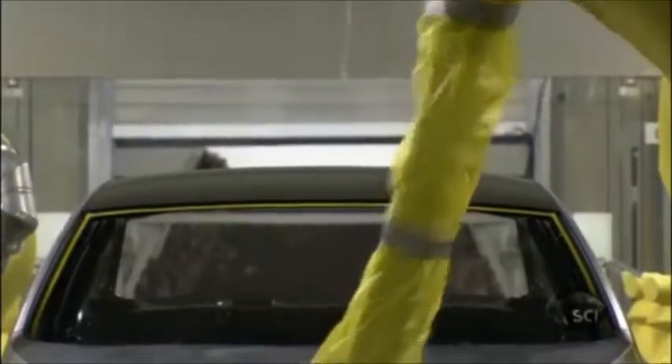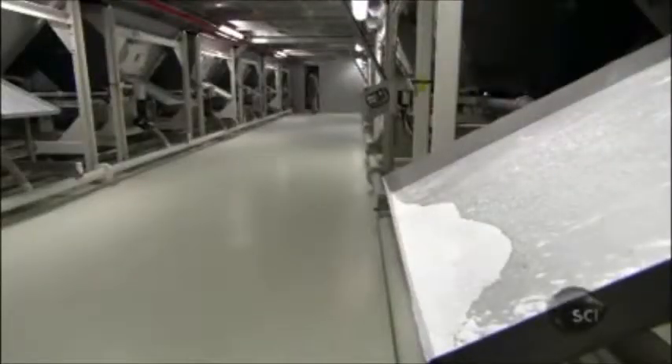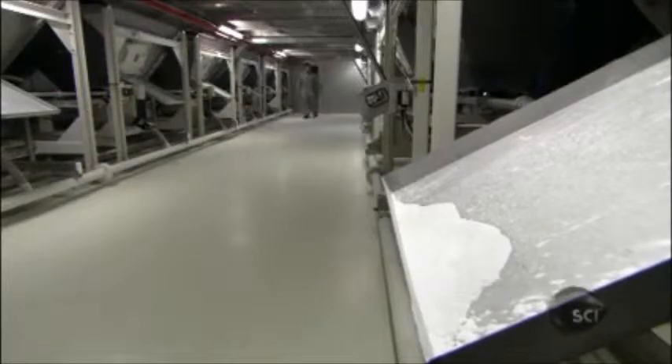Even with robots, a substantial amount of paint is spilled or oversprayed. In most factories, this would be washed away, creating toxic waste good only for the landfill. But here, the paint is carried to a dry filtration system below.